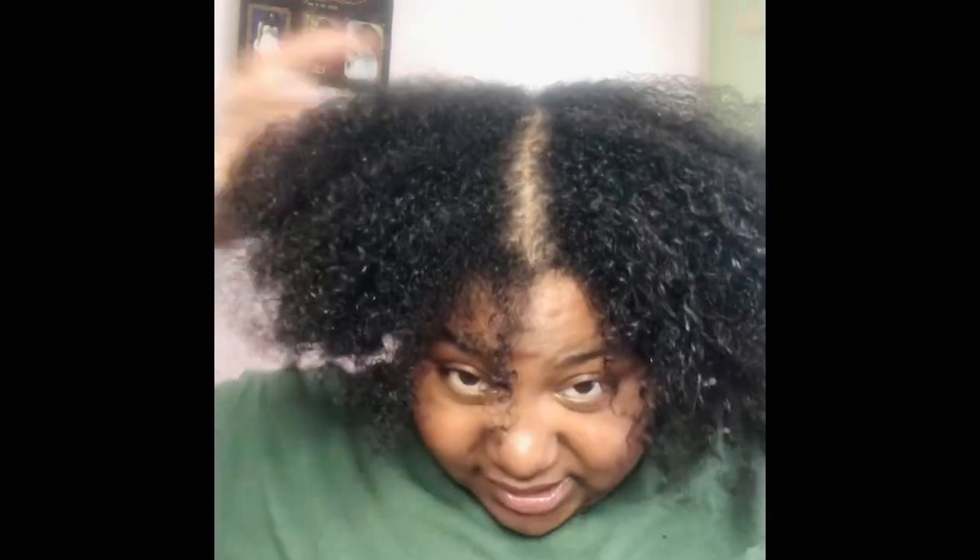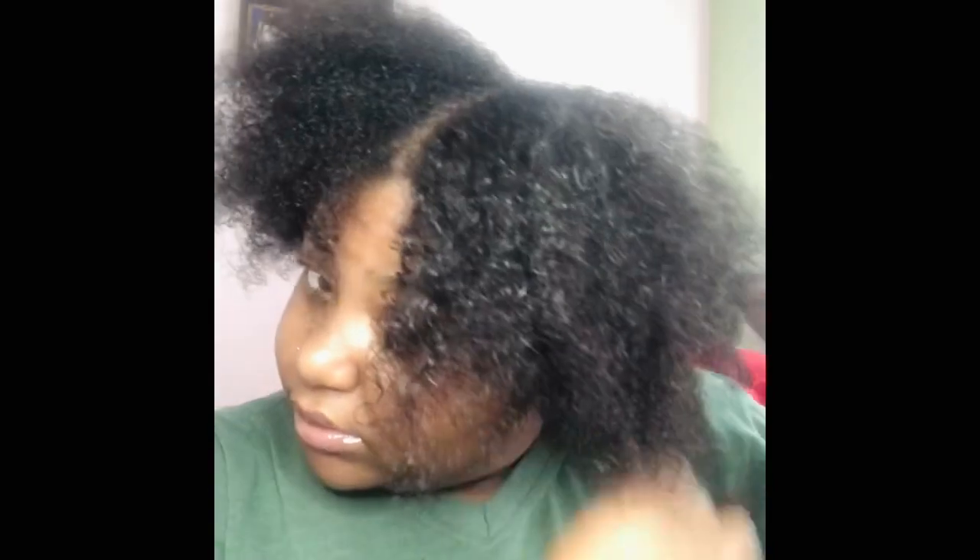Right now I'm just taking the twists apart and showing you what the conditioner is doing to my hair so far. I do like the way it's making my hair feel — it's really soft. We're just going to see after I wash it out if it still leaves that softness.